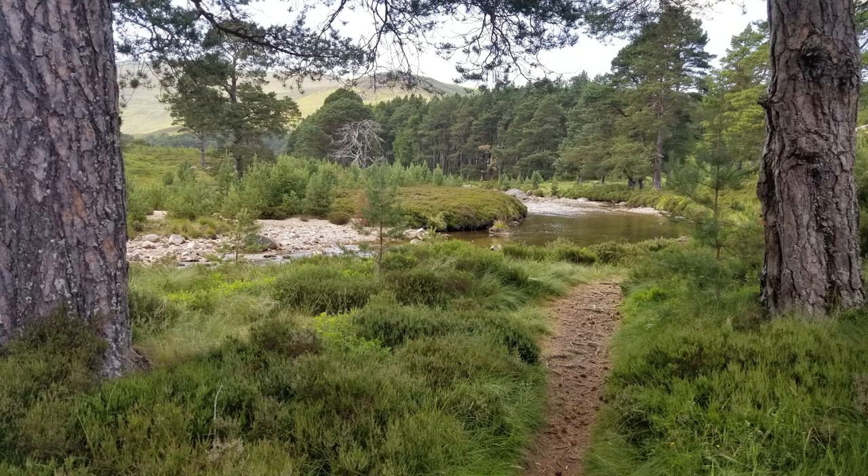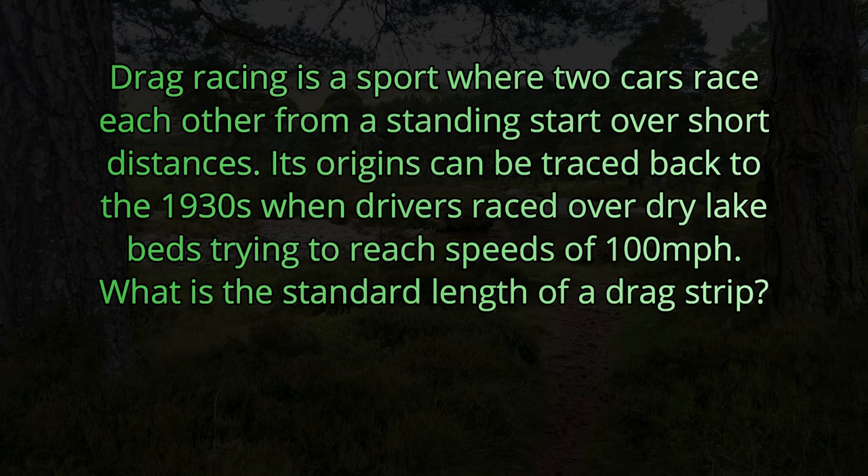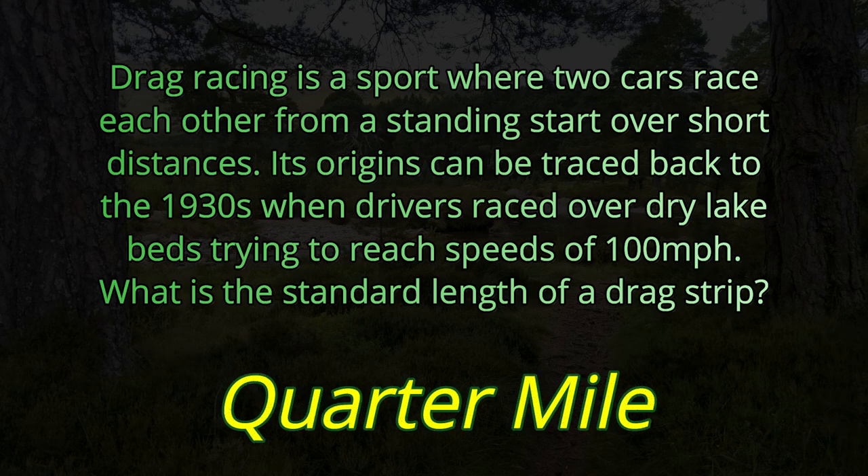Question number three. Drag racing is a sport where two cars race each other from a standing start over short distances. Its origins can be traced back to the 1930s when drivers raced over dry lake beds trying to reach speeds of 100 miles per hour. What is the standard length of a drag strip? The answer is a quarter mile.